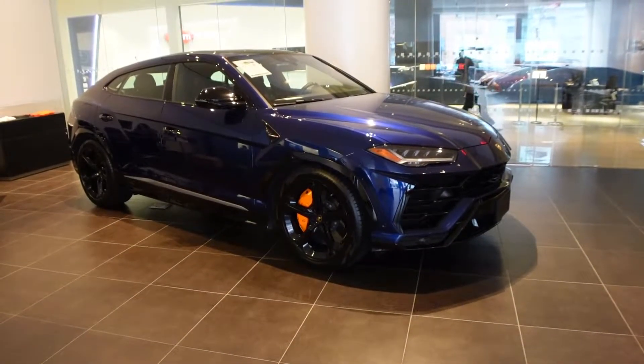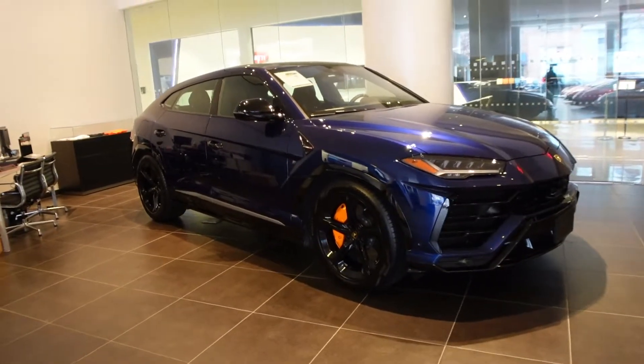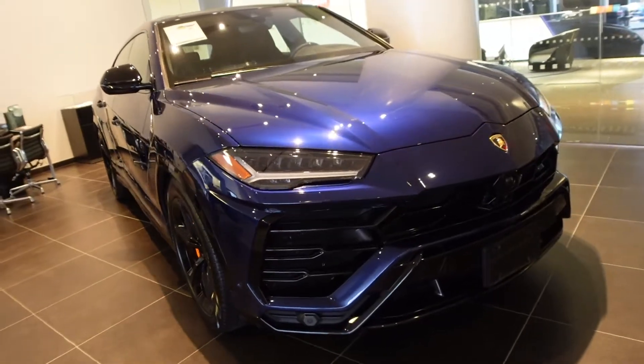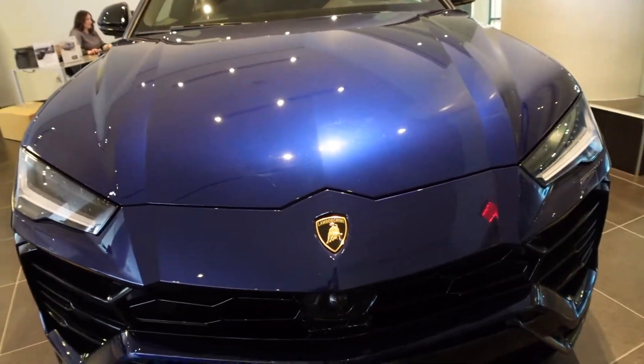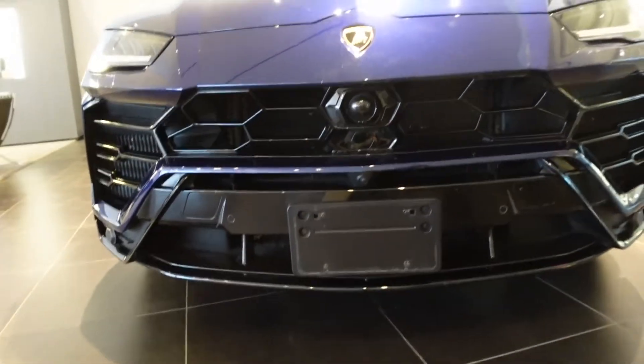Who doesn't want an SUV that can top out at 190 miles an hour with a Lamborghini badge? With a twin-turbo V8 with 640 horsepower — 641 horsepower. We can't forget that additional horsepower.